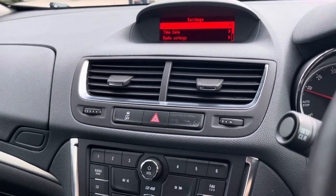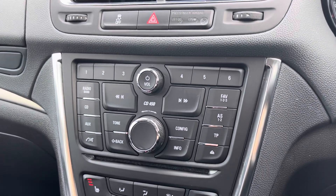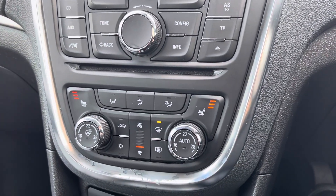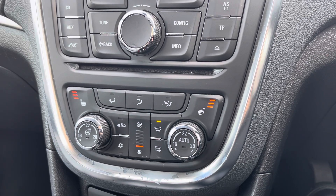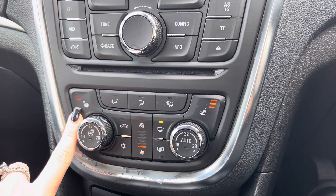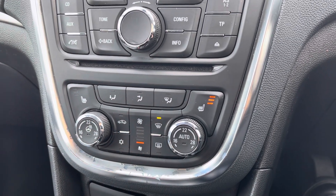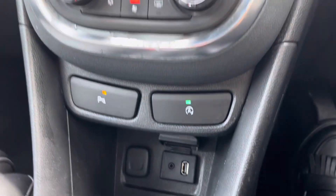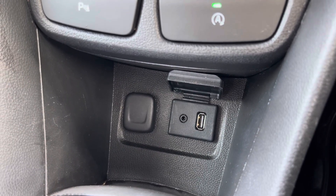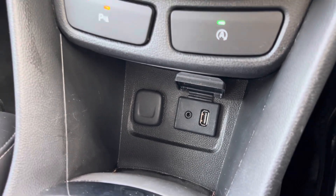Moving down just below that media screen is where you'll find all your controls for your media system. And just below there you do have your controls for your dual zone climate control, ensuring the internal temperature is perfect for you and your passengers all year round. You also have your buttons here for your heated front seats. And then moving down just below there you do have all of your ports for connecting devices — an AUX port, USB port and 12V socket.